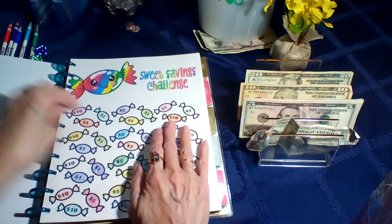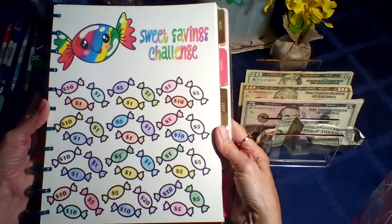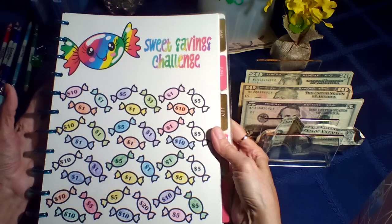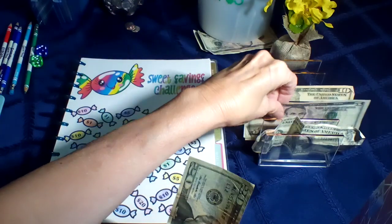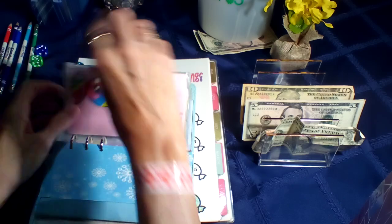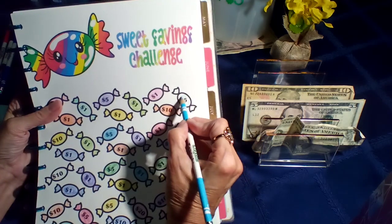Up next is my sweet savings challenge, and this is the one I'm finishing. This is the surprise one, so we don't know the total. I've enjoyed doing this one because I'm really looking forward to finding out exactly how much I saved — saving but not knowing how much it is has been fun. We have $25 to put in this one.